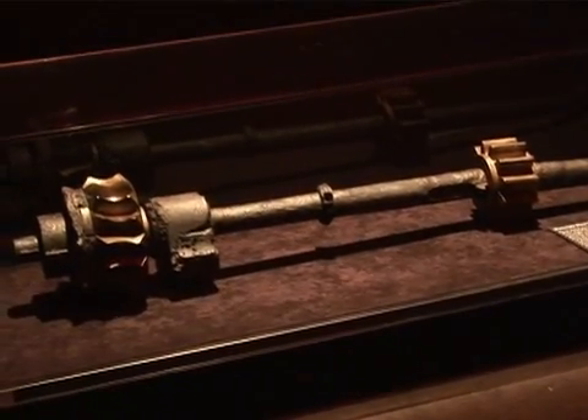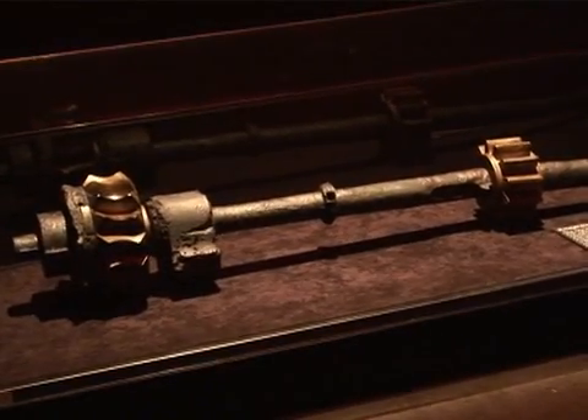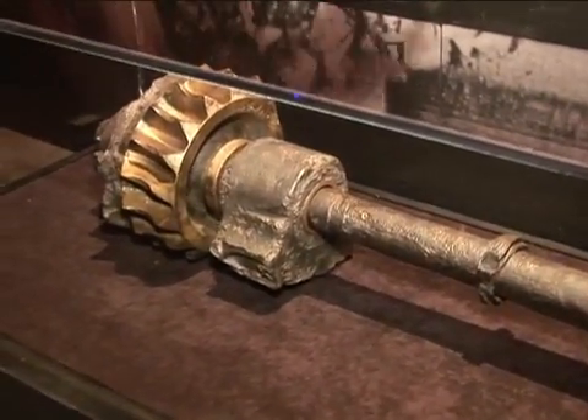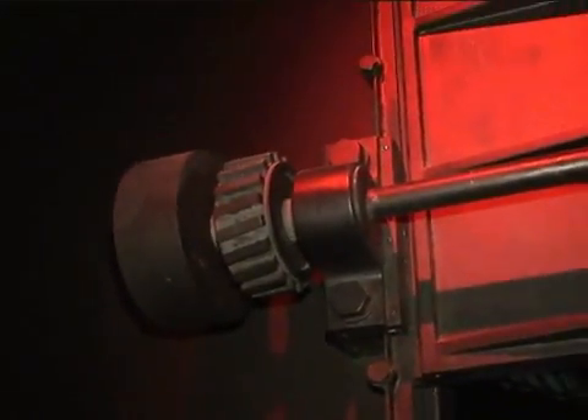Here is one of the original door shafts that would have been used to raise and lower the giant doors in the bulkhead of the Titanic. By comparing the different metals it's made up with — both iron and steel — we can see that the salt water corrodes them at different rates. We can see a model here of how this might have looked.